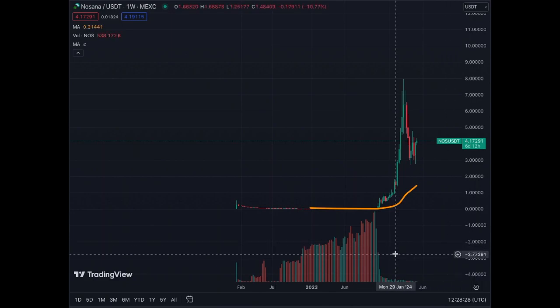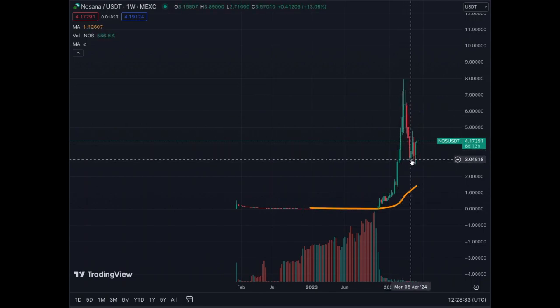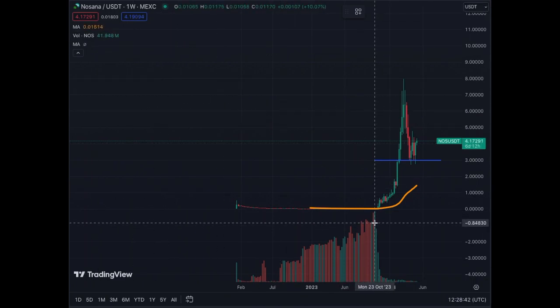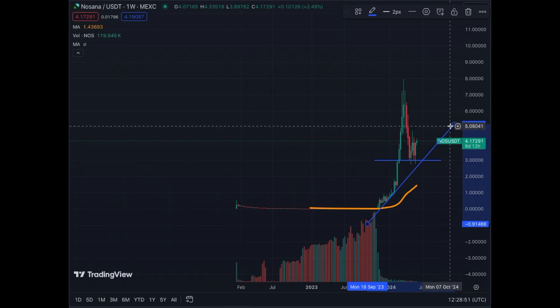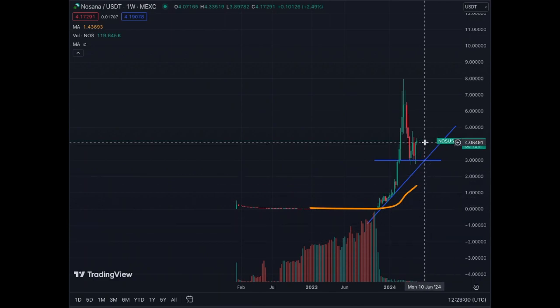On the weekly we see the explosion in price, followed by the correction that found a base at $3. So support is at $3 and the weekly trend line is this one here. I would say that's the main trend line. We have an accelerated one that we're probably going to draw on the daily chart.